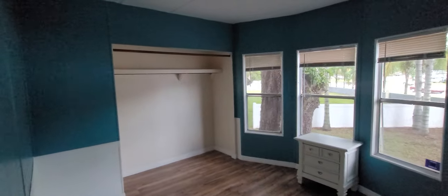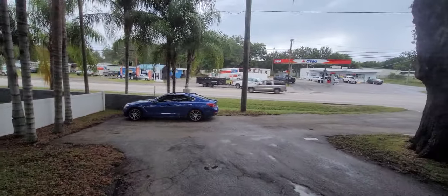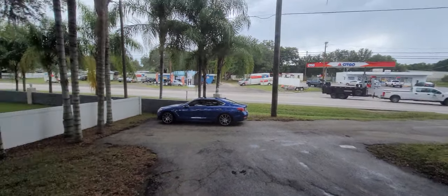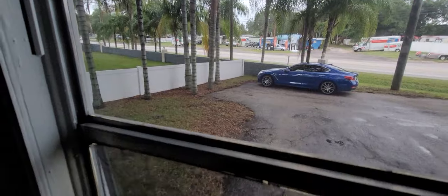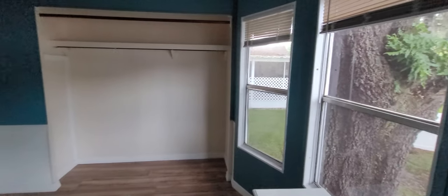At the back of the home we have the second bedroom, with windows all the way across. Looking out the front door you can see that's 301 right there. There's a gas station right across the street, which is really nice, and a grocery store right down the street. And like I said, jump on 75 and you can pretty much be anywhere in Florida.